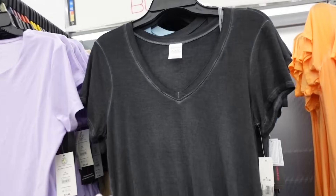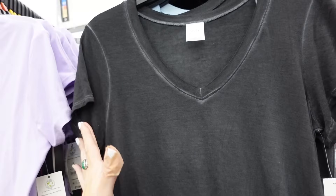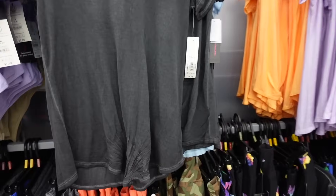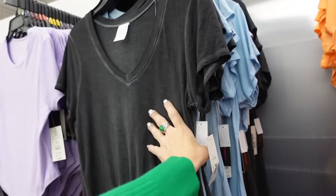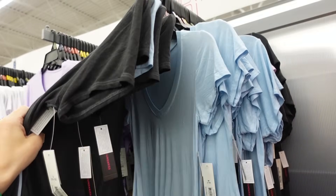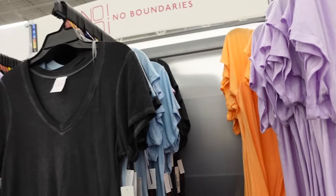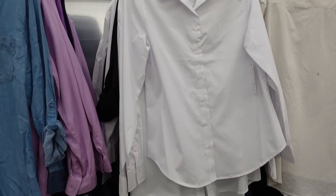V-neck flowy tees are also going to work for an apple body type. These have that plunging V-neckline, a relaxed sleeve, relaxed through the body, really good length, and scoop in the middle with the same relaxed fit through the back. Available in acid wash black, light blue, lavender, and orange — these are $8.98.